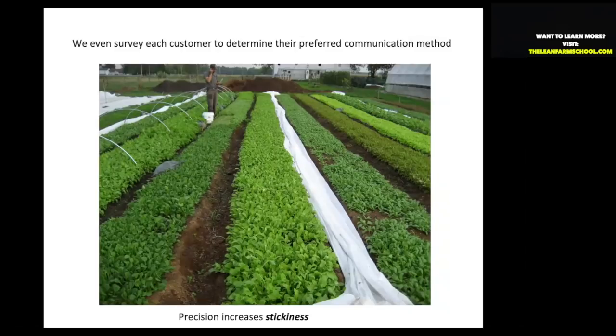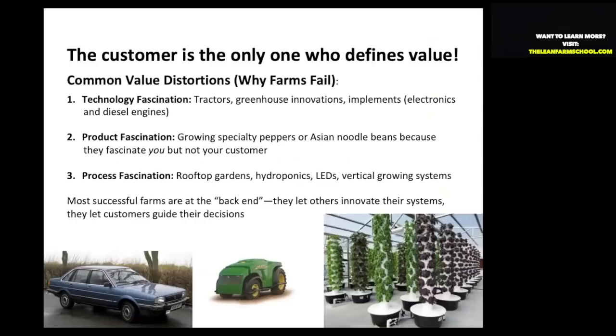We also survey customers to determine their preferred communication method — text, phone calls, when they want to be contacted. This all adds stickiness. And the last point: the customer is the only one allowed to define value. You might have a fascination with tractors or greenhouse implements — I do, and I'm guilty of these things all the time. However, the customer is the only one who should drive your farming decisions.